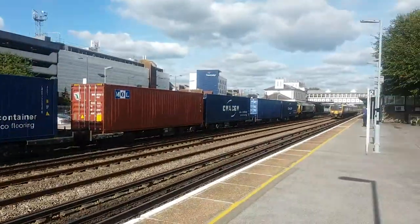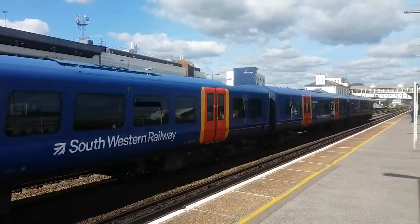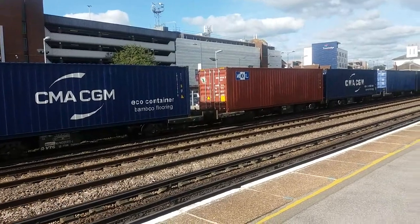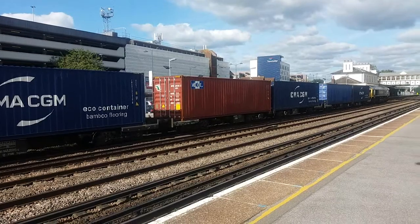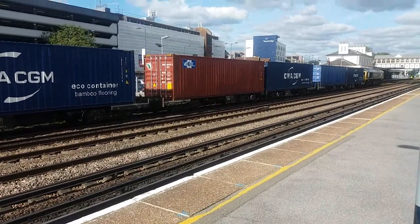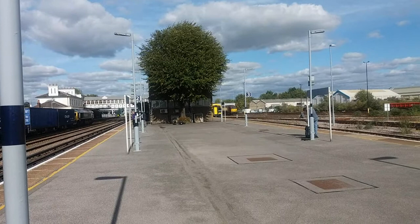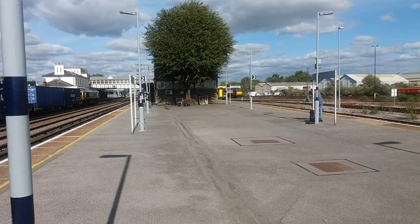We have 455.54 which is working an empty stock movement of some description. I do apologise for not filming the MPV departing — my phone was playing havoc — but that was working Tottenham Yard to Tottenham Yard. Meanwhile, over on Platform 3 is the 1321 South Western Railway service from Romsey to Salisbury via Southampton Central.